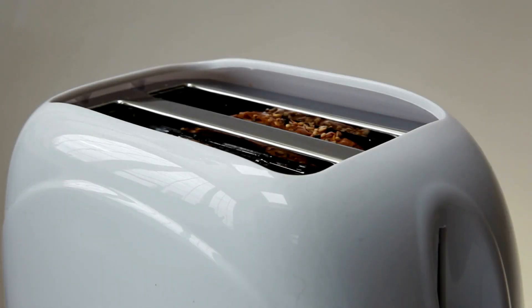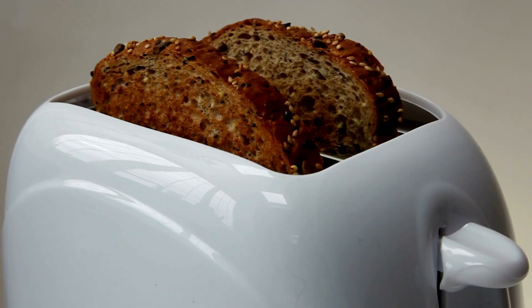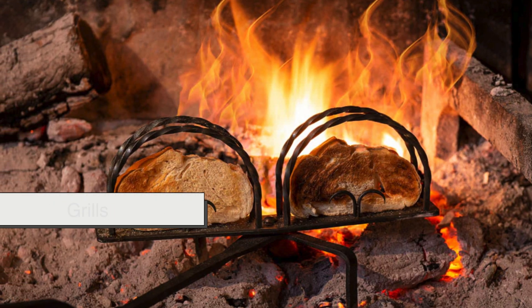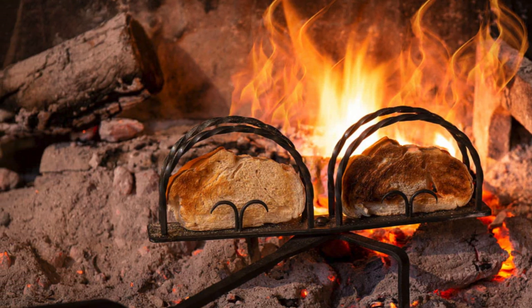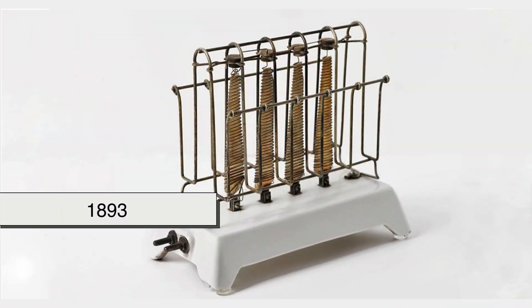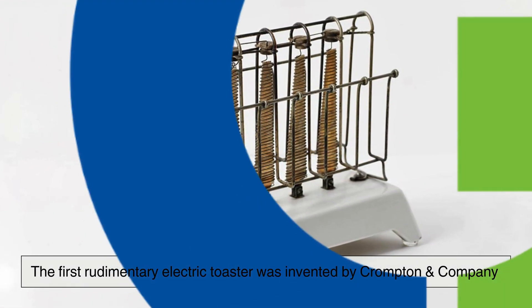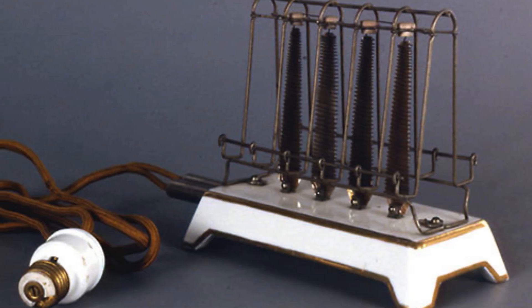The story of the toaster begins in the late 19th century, a time when electricity was just beginning to make its way into households. Before toasters, people relied on open flames, grills, or metal racks placed over fire to crisp their bread. It was a time-consuming and often inconsistent process. In 1893, the first rudimentary electric toaster was invented by Crompton and Company in the United Kingdom. However, it was far from practical.